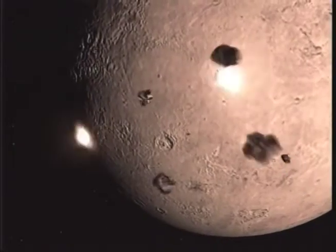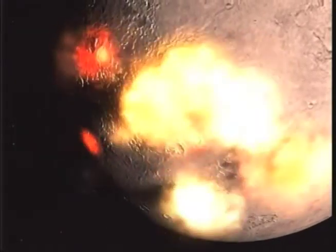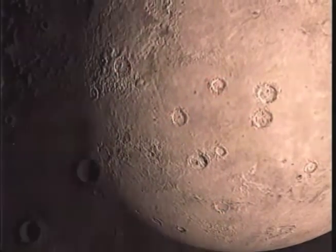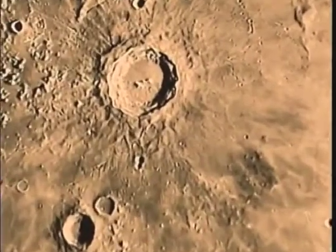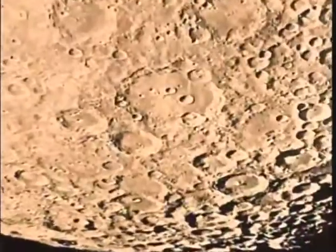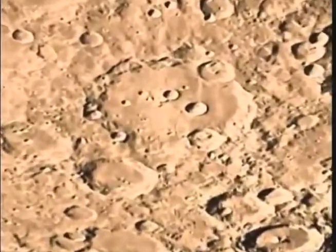But smaller impacts continued to pockmark the lunar surface. Craters proliferated — the Copernicus crater, a quartet of craters, Clavius with younger craters inside.